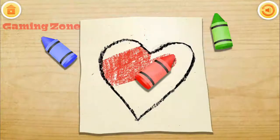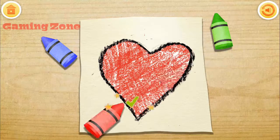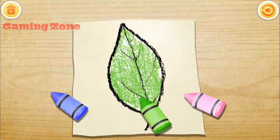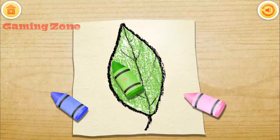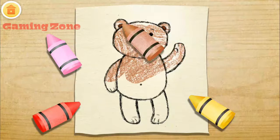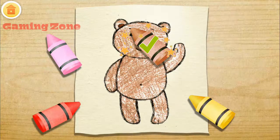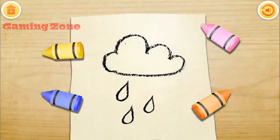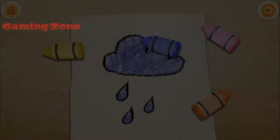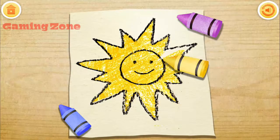What is the color of a heart? Choose the correct crayon and color the picture. What is the color of a leaf? Find the correct crayon and color the picture. What is the color of a rain cloud? Pick the correct crayon and color the picture. What is the color of the sun? Grab the correct crayon and color the picture.